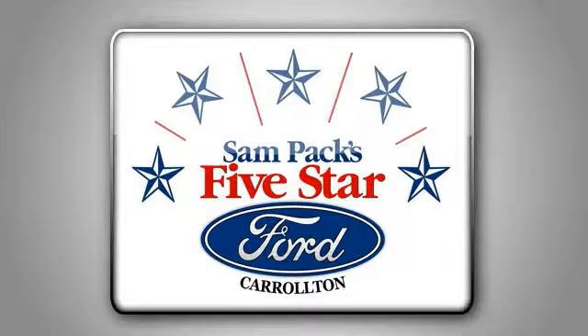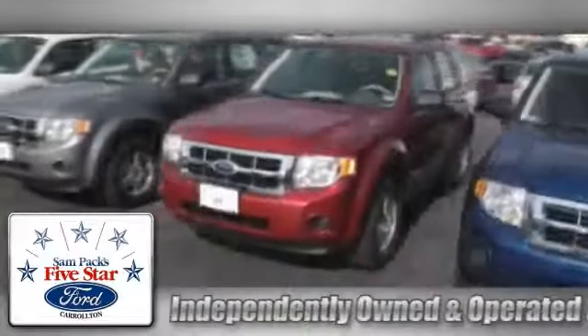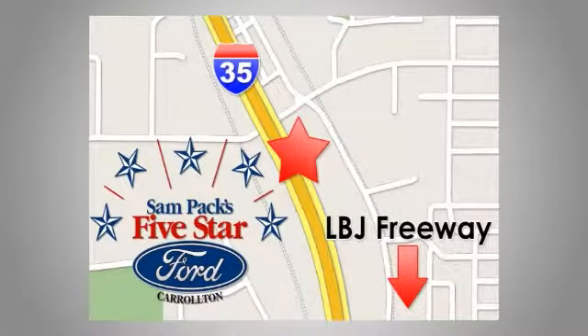Sam Peck's 5 Star Ford of Carrollton is independently owned and operated. We're conveniently located at 1635 South I-35 in Carrollton.